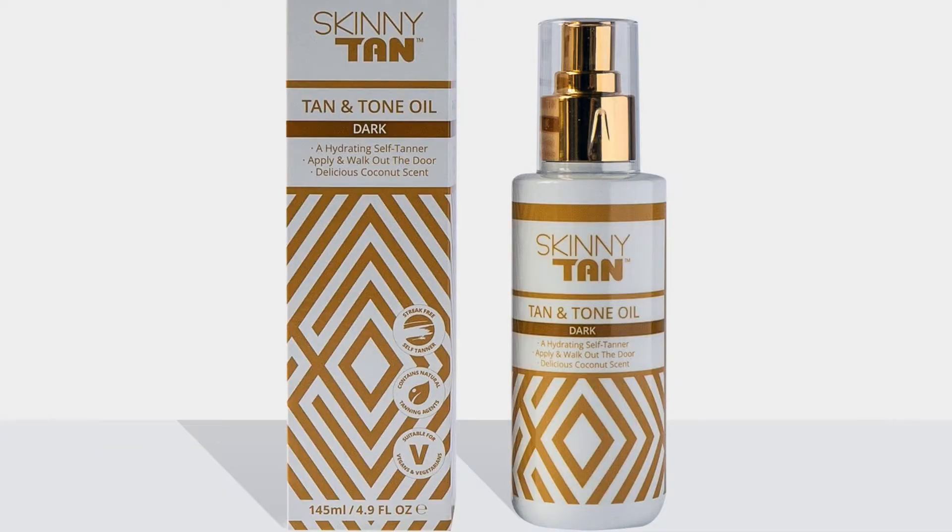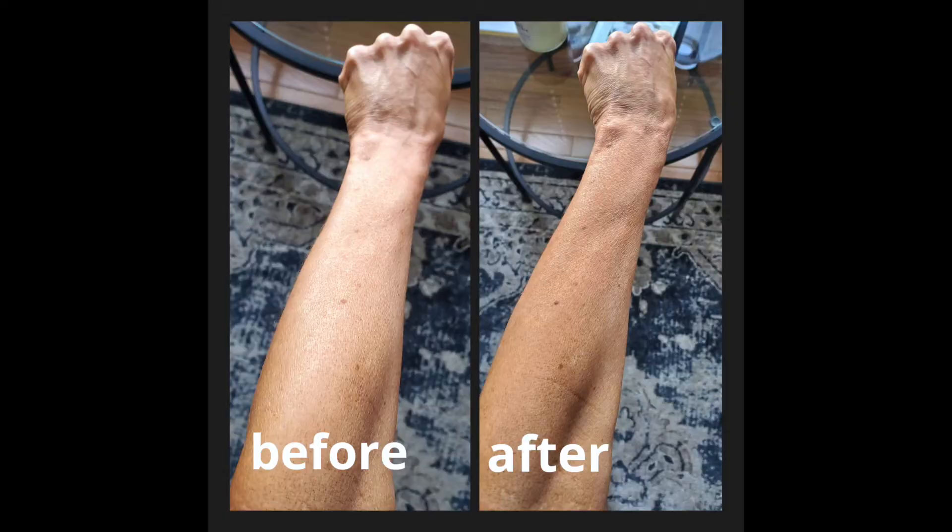Just because it's cool out doesn't mean you should look pale — you still want a little color, especially now that we're working from home on camera and those webcams make us look pale enough. Skinny Tan sent me a PR package and what I think is great for fall is their Tan and Tone Oil. It's a light spray, no odor, natural ingredients, has a little tint, and it's not drying. You can spray it on your arms, chest, or a little on your face for just a hint of color.